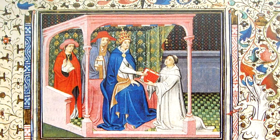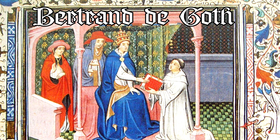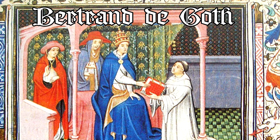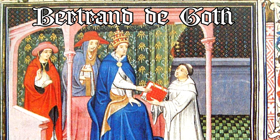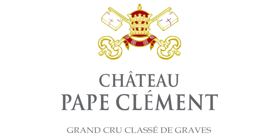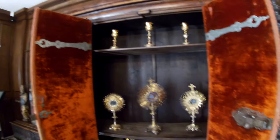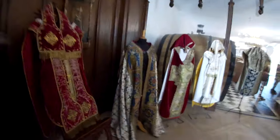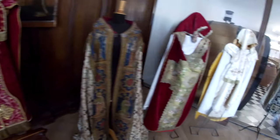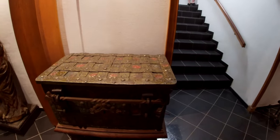It was acquired by the family of Bertrand de Gotte, who was elected Pope in 1306. His papal name became Clement V, and that's how Chateau Pape Clément gets its name. With it having a papal history, there were also some papal artifacts displayed throughout the facility, as well as some nice looking medieval chests spread around.